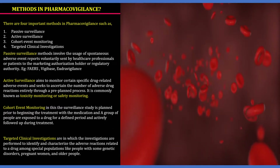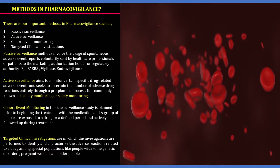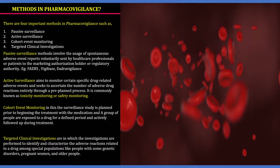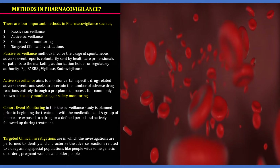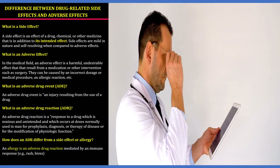The last method is targeted clinical investigation, in which investigations are performed to identify and characterize adverse reactions related to a drug among specific populations — such as people with genetic disorders, pregnant women, and older people.